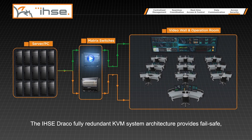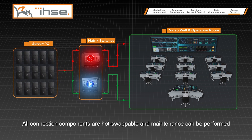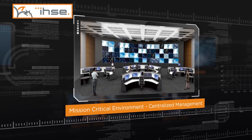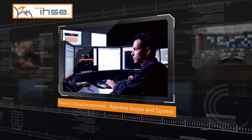The IHSE Draco fully redundant KVM system architecture provides fail-safe auto switching of backup connections to meet every degree of reliability and redundancy requirement. All connection components are hot-swappable and maintenance can be performed without the need to interrupt system operations, ensuring continuous and uninterrupted 24/7 uptime.